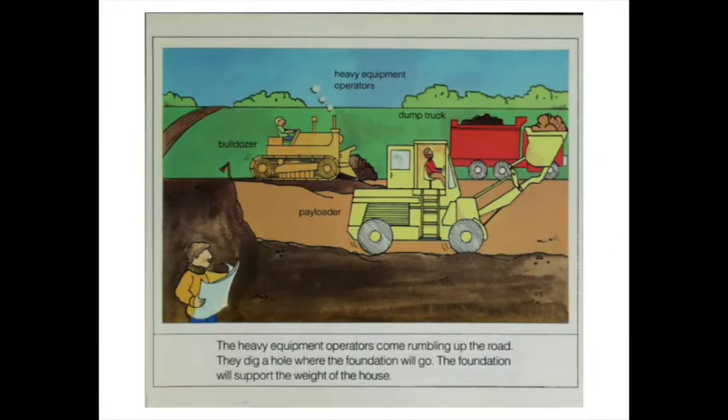The heavy equipment operators come rumbling up the road. They dig a hole where the foundation will go. The foundation will support the weight of the house.